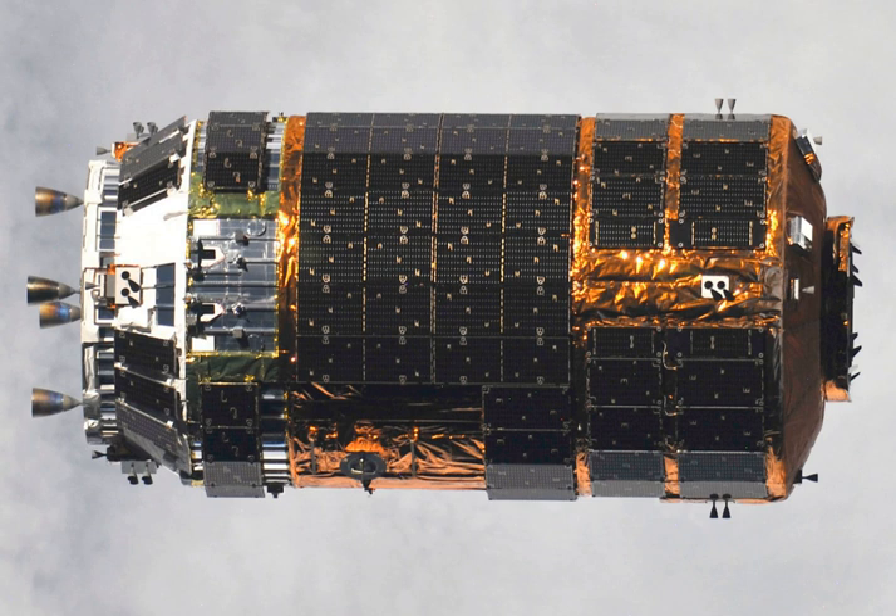The H-2 Transfer Vehicle, also called Kounotori, is an automated cargo spacecraft used to resupply the Kibo Japanese Experiment Module and the International Space Station. JAXA has been working on the design since the early 1990s. The first mission, HTV-1, was originally intended to launch in 2001, but it launched at 17:01 UTC on 10 September 2009. The name Kounotori, meaning white stork, was chosen to express the HTV's mission to transport essential materials to the ISS.